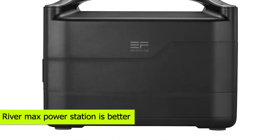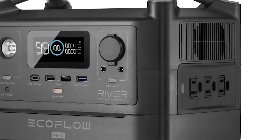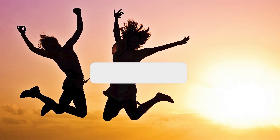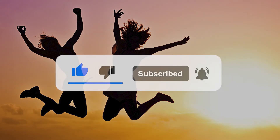The RiverMax power station is better because it has a bigger battery capacity, more ports and outlets, and it recharges faster than the Jackery 500. If you liked this video, please hit the thumbs up button and subscribe to our channel. Also, let us know which other comparisons you'd like to see next from us.